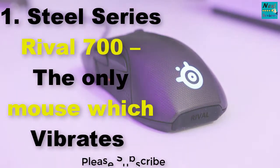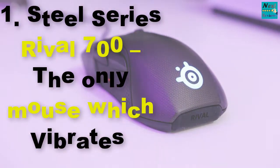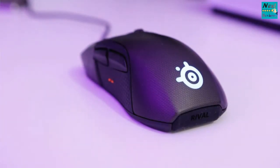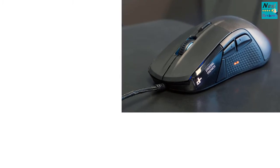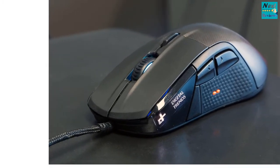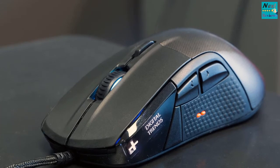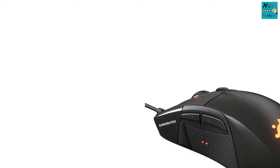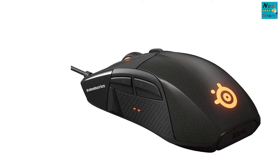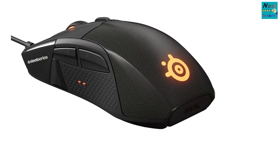the only mouse which vibrates. The first gaming mouse on our list is the SteelSeries Rival 700, and for those who don't know, the company's Rival series is perhaps one of the most popular series currently under SteelSeries. As for SteelSeries itself, the company is the favorite among pretty much every single professional esports gamer, and has earned itself a lot of reputation among the most passionate gamers there are.